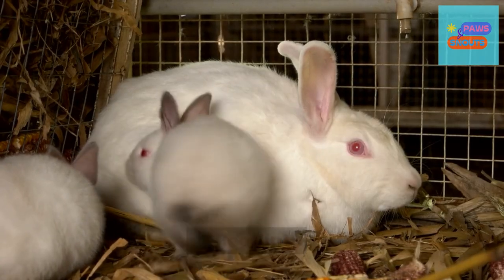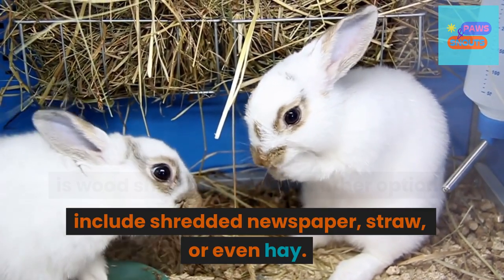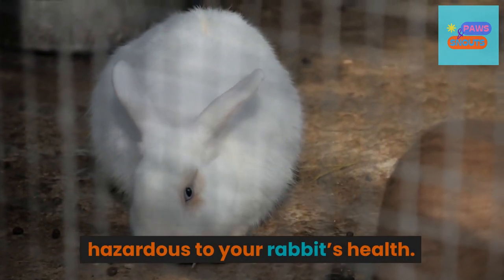2. Bedding. The most common type of bedding for rabbits is wood shavings; however, other options include shredded newspaper, straw, or even hay. Make sure to avoid materials such as cedar shavings or corn cob, as they can be hazardous to your rabbit's health.